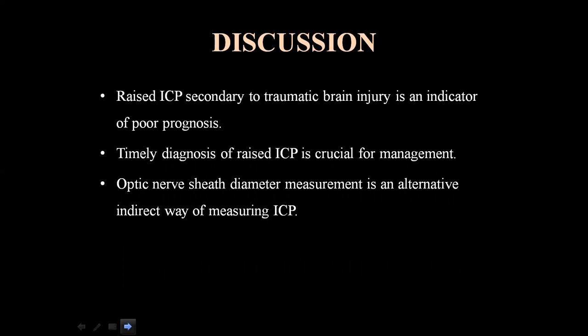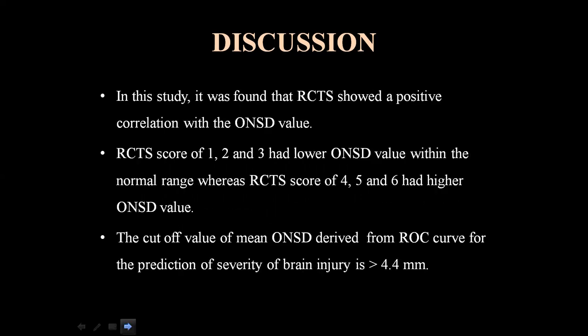Raised intracranial pressure secondary to traumatic brain injury is an indicator of poor prognosis, and timely diagnosis is crucial for management. Optic nerve sheet diameter measurement is an alternative indirect method for measuring intracranial pressure. This study found that Rotterdam CT score showed a positive correlation with ONSD — scores of 1, 2, and 3 corresponded to lower ONSD values within normal range, while scores of 4, 5, and 6 had higher ONSD values. The cutoff value of mean ONSD from the ROC curve for predicting severity is more than 4.4 mm.